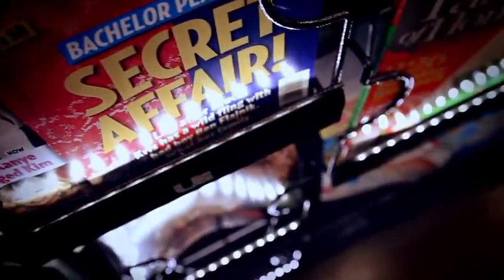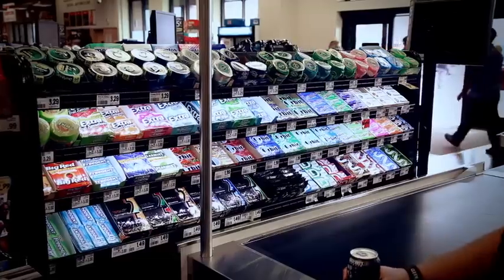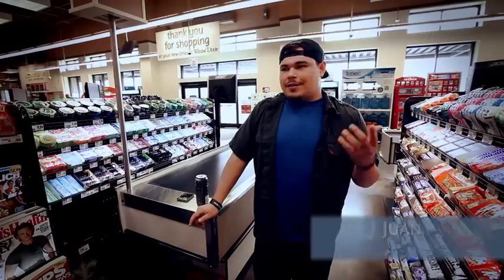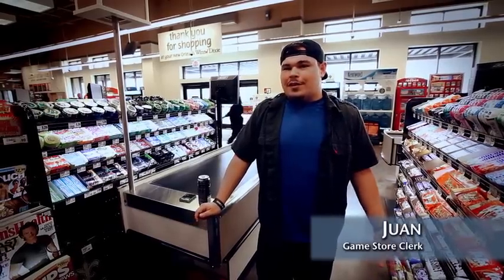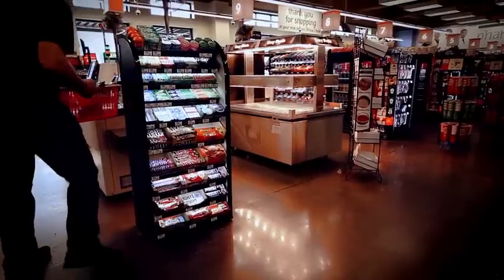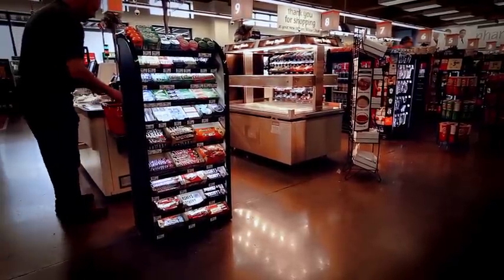I noticed the lighting right away, and I think it makes the colors really pop out at you. It makes it look much cleaner and brighter and more exciting. When I was walking by, I saw the LED lights, and that just kind of drew my attention because you don't really see that in too many stores nowadays. They should start putting it there because it definitely makes you actually want to stop and look at what they have instead of just walking out the door.